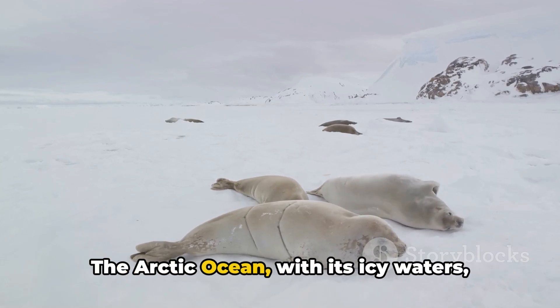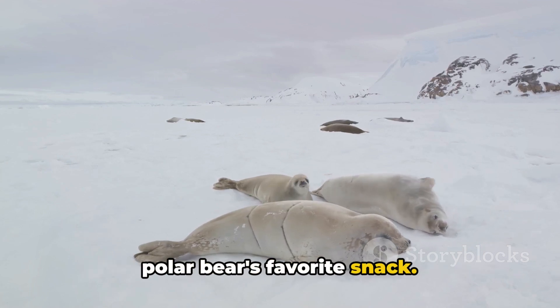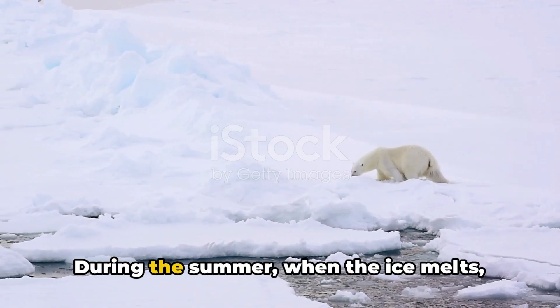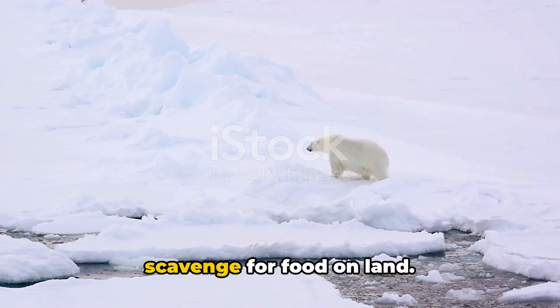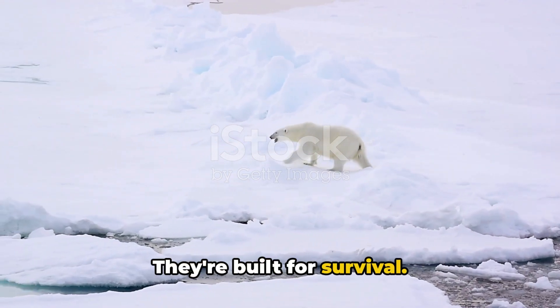The Arctic Ocean, with its icy waters, serves as a buffet of seals, which are a polar bear's favorite snack. The Arctic's climate also influences the behavior of these magnificent creatures. During the summer, when the ice melts, polar bears have to be more resourceful. They might have to swim for miles or scavenge for food on land. It's a tough time, but these bears are tough cookies — they're built for survival.